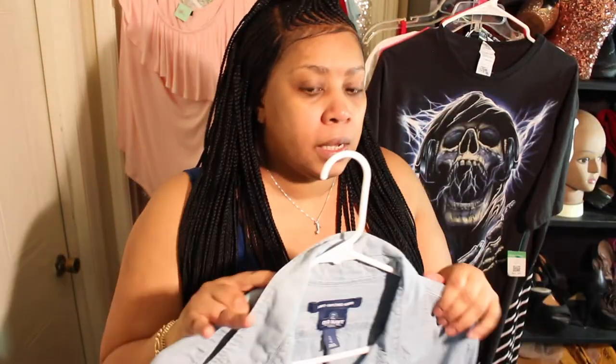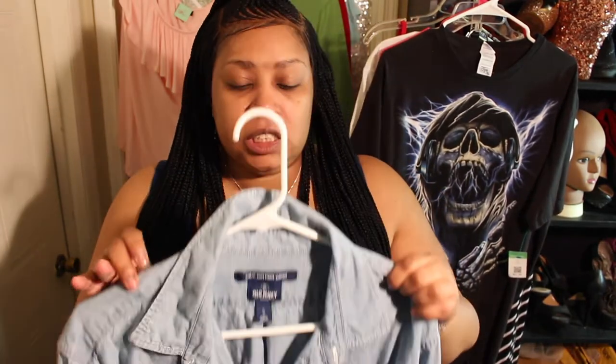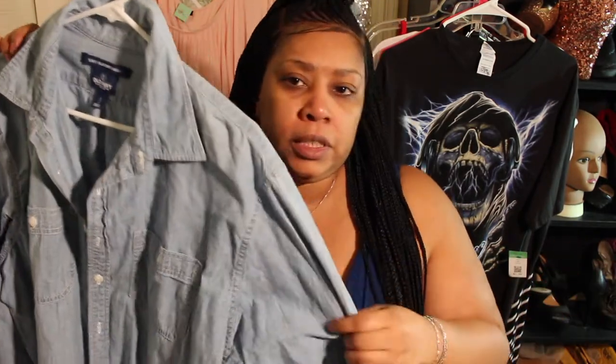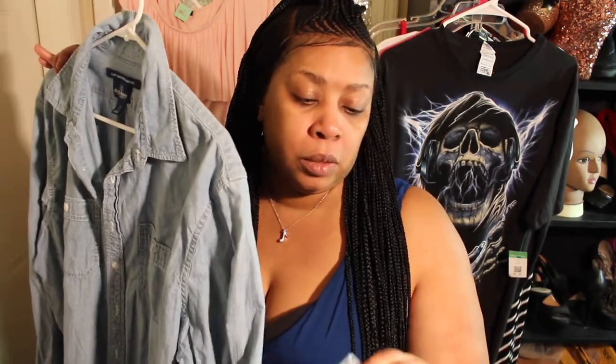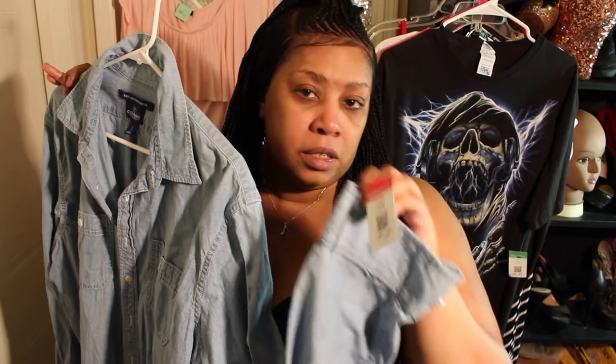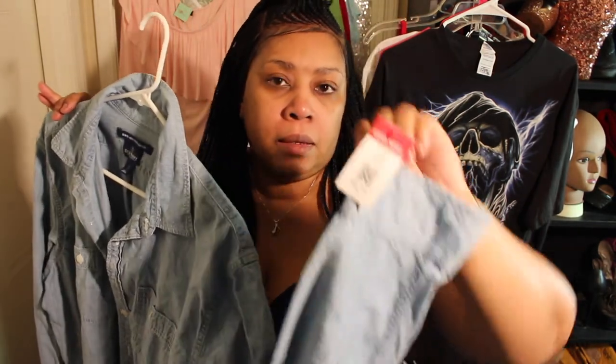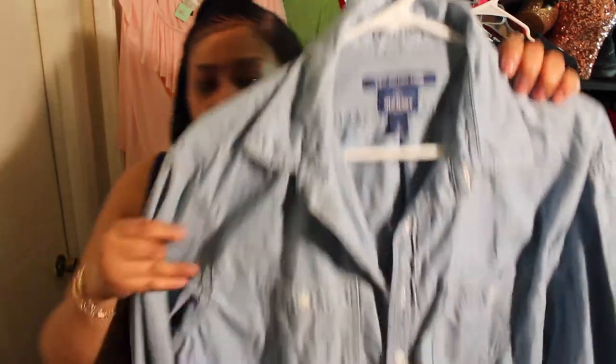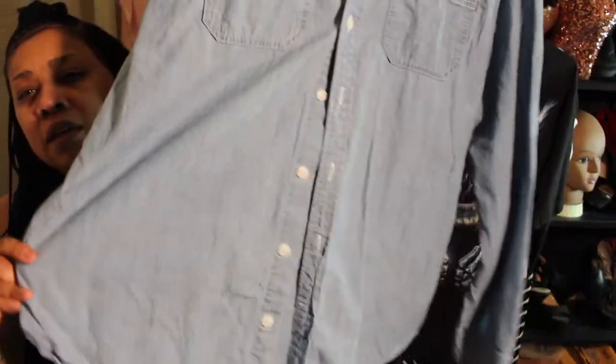Here is a denim shirt I found in the men's section — that's where I was headed anyway. No, I'm not getting it for my husband. I want that boyfriend fit, and this is the slim fit, so it's going to fit nice. A lot of times the female denim shirt is all fussy — I didn't want that. This is extra large, it was $5.99, and the brand is Old Navy. It's got two pockets and a slim fit.